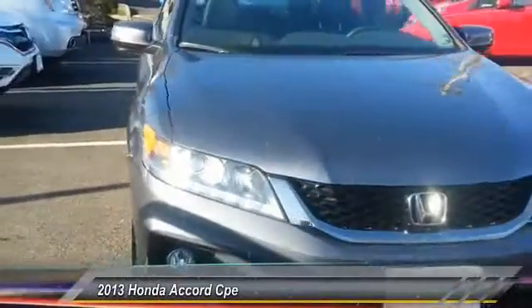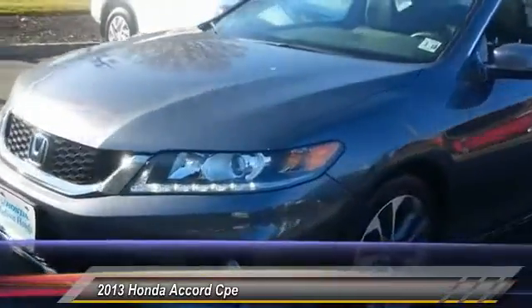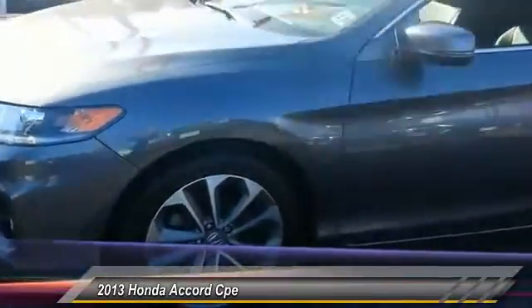The 2013 Accord: ingeniously simple, yet overflowing with luxury and technological creativity. All that and more in the Accord, and it is priced below $25,000. This vehicle has less than 15,000 miles.